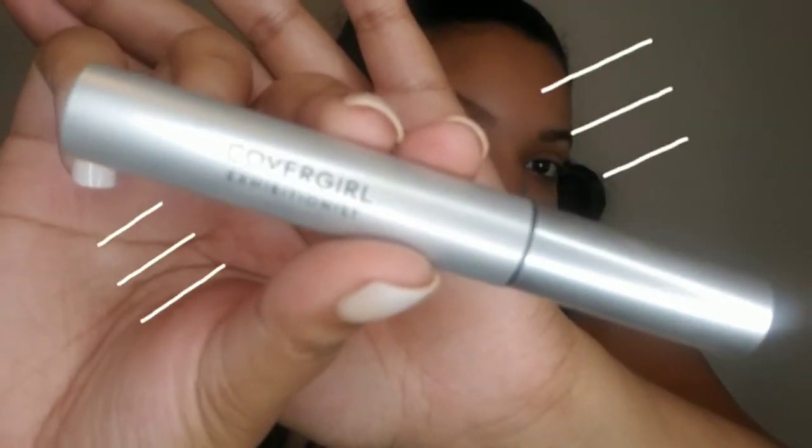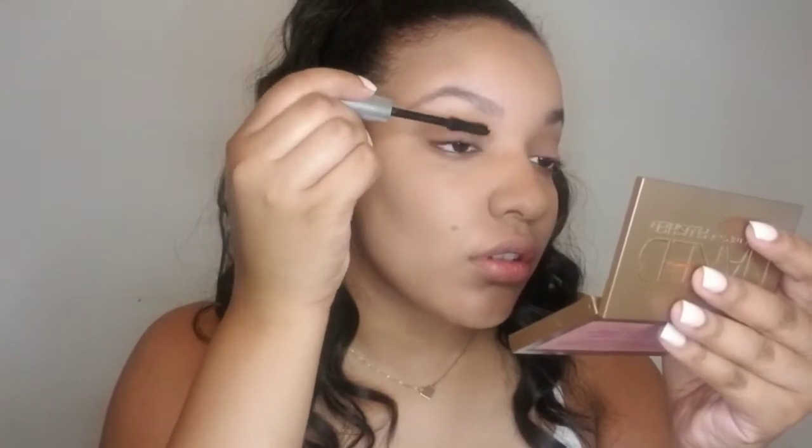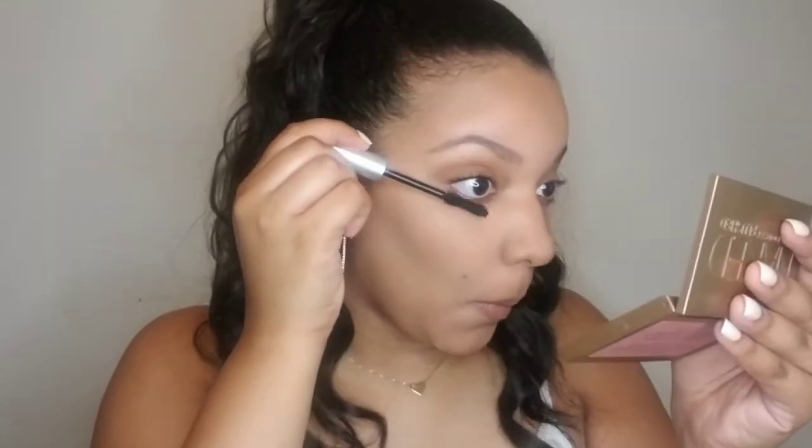For mascara, I'm going to use the CoverGirl Mascara Exhibitionist. Whenever I go for a natural look, I like to make sure there's not too much mascara on my lashes, but just enough to make my eyes look awake.